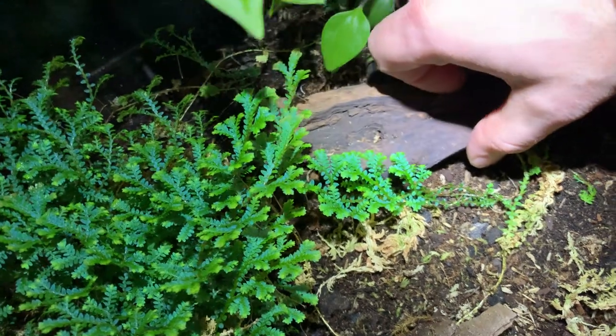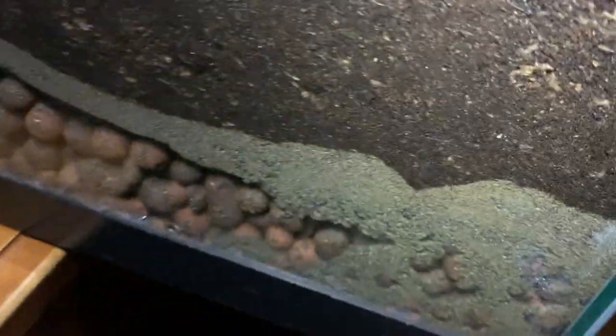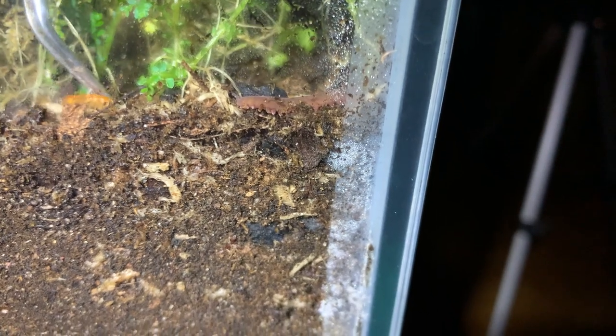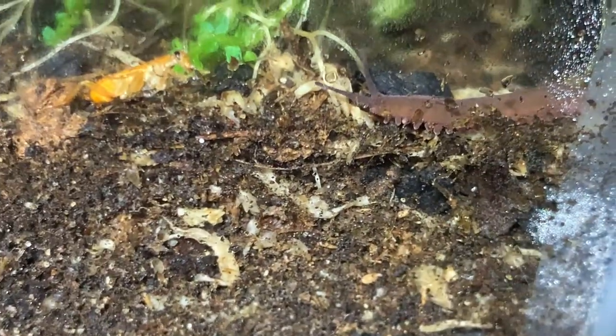I brought some roaches up that I'm going to put in here. Maybe we can get lucky and see some kind of feeding response. Perhaps this one over here, right up near the edge. Let me get that zoomed in. I'm at a bad angle — I'll see if I can hold this still.